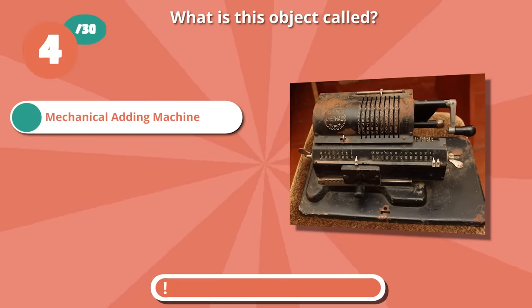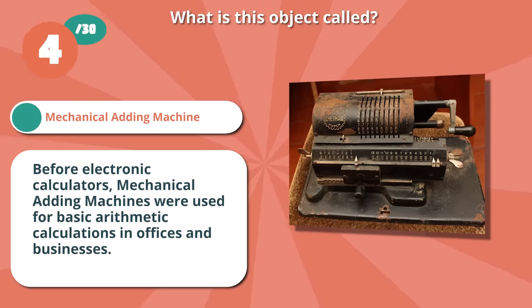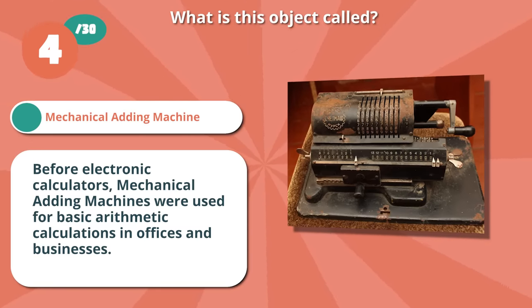Spot on with mechanical adding machine. Before electronic calculators, mechanical adding machines were used for basic arithmetic calculations in offices and businesses.